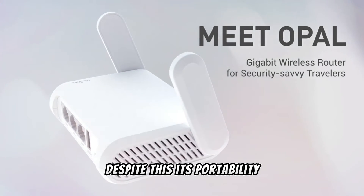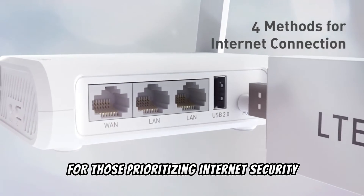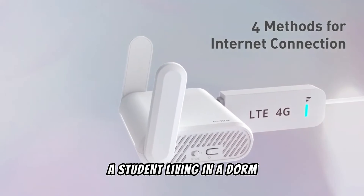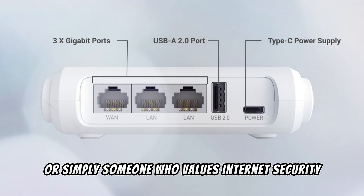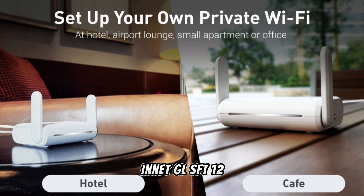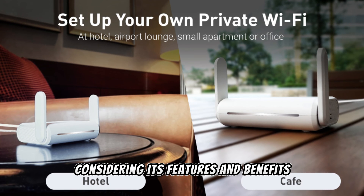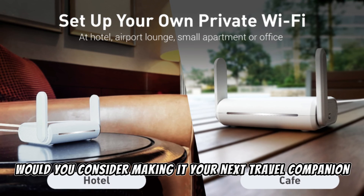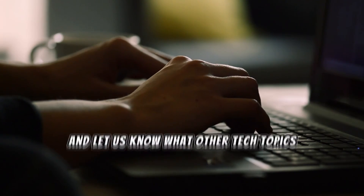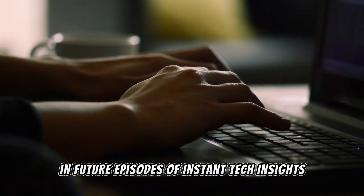Despite this, its portability, security features, and price point make it a compelling option for those prioritizing internet security and convenience on the go. Whether you're a digital nomad, a student in a dorm, or someone who values internet security and portability, the GL.iNet GL-SFT1200 could be the perfect gadget to add to your tech arsenal. Would you consider making it your next travel companion? Share your thoughts and let us know what tech topics or products you'd like us to explore in future episodes of Instant Tech Insights.